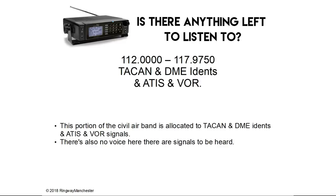112.0 to 117.9 MHz is TACAN and DME idents, ATIS and VOR. This portion of the civil air band is allocated to TACAN and DME idents, ATIS and VOR signals. There's no voice here except on ATIS signals, but there are signals to be heard in this portion of the band.